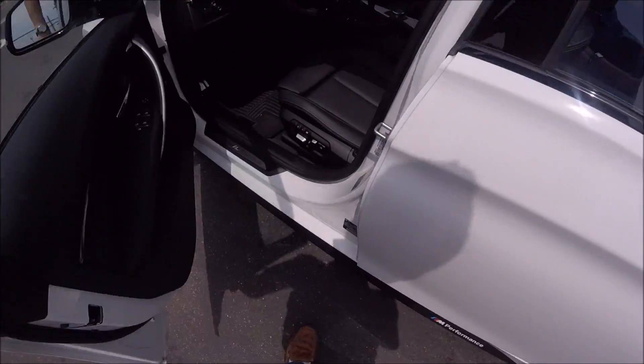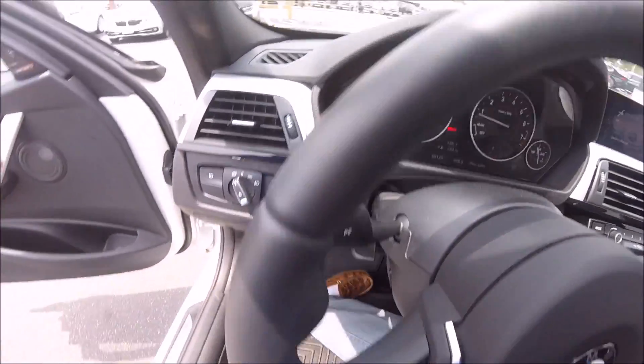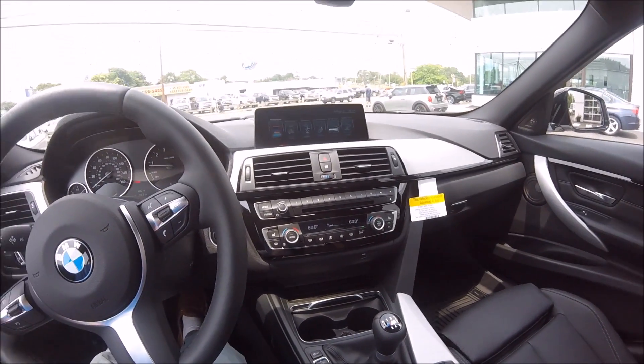Going ahead and hopping inside the 340i xDrive, you can see we get M logos on the door sill and steering wheel because of the mSport package. On the inside, this is a pretty standard BMW interior — we have an 8.8-inch LCD screen.